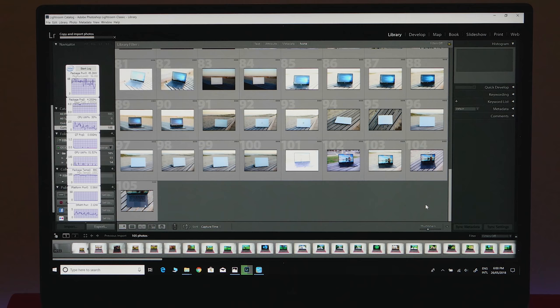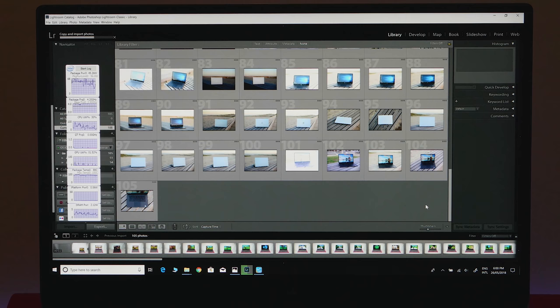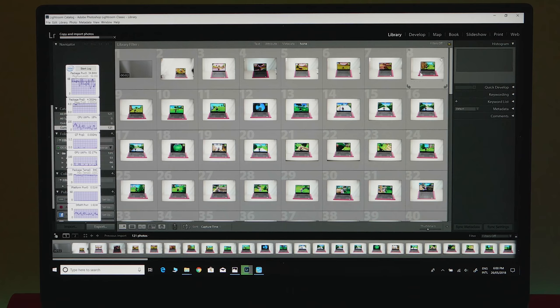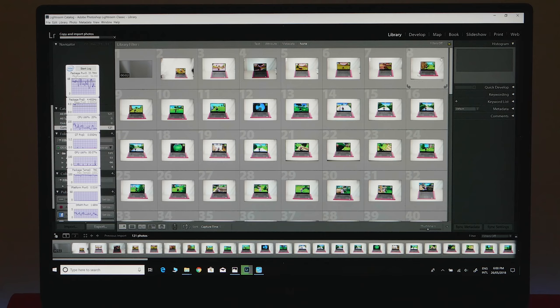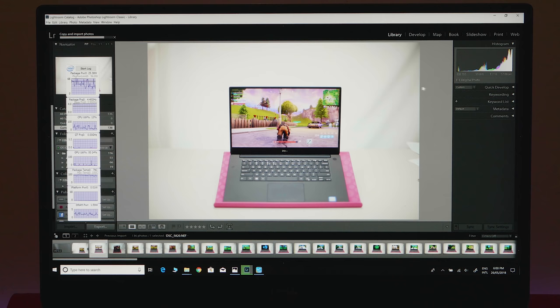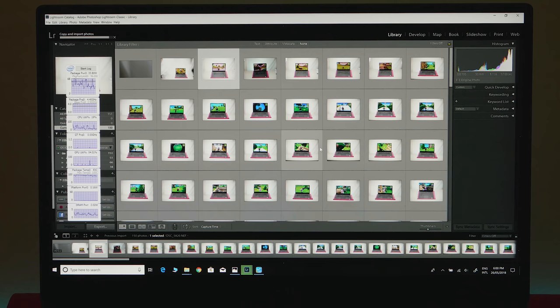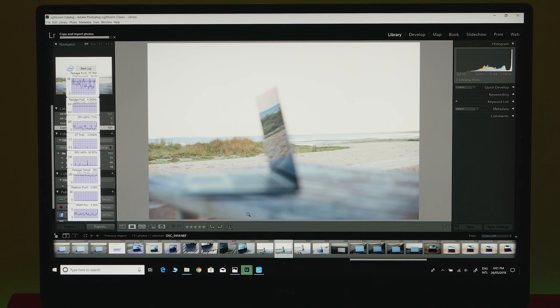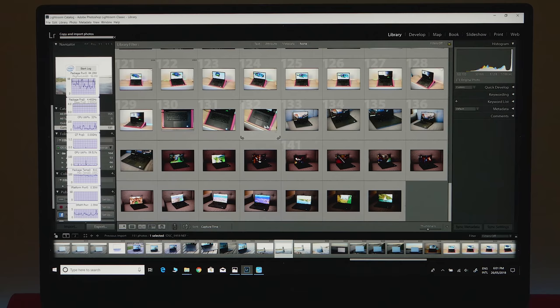It has a killer screen, all the ports you want, super fast performance. We have just over 120 photos importing — usually I'd walk out and come back 20 minutes later, but this is not going to take 20 minutes. It's rendering those previews very fast. We're at 4.3GHz and 136 photos, package temperature just over 80 degrees. It is hammering — and this i9 is pretty much faster with everything.